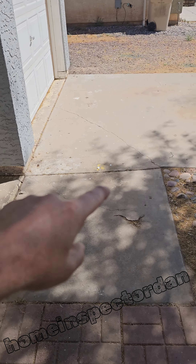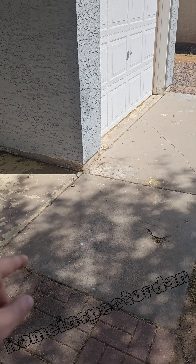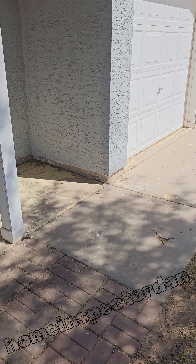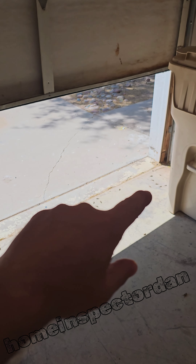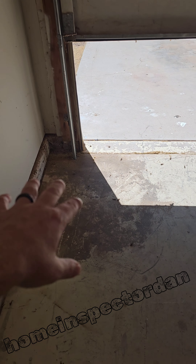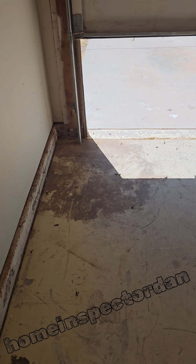Along here we can actually see some cracking along the driveway because this is pushing down. Water is pooling in this area. If we go in the garage there are a couple of wet spots along the corner that are definitely showing signs of moisture. There's the low spot. Not a whole lot of water staining over in this corner — it's not as bad as I was thinking. Water staining is more in this corner. That discoloration is telling me that this has seen moisture at some point.